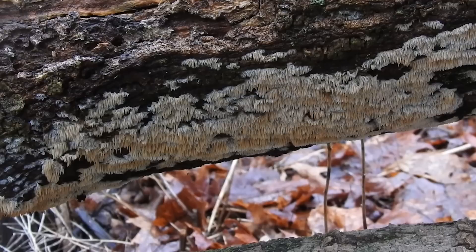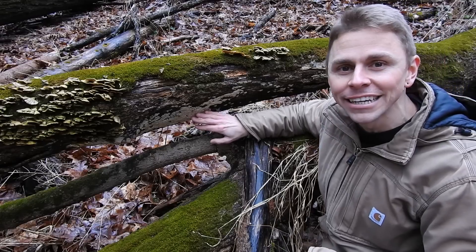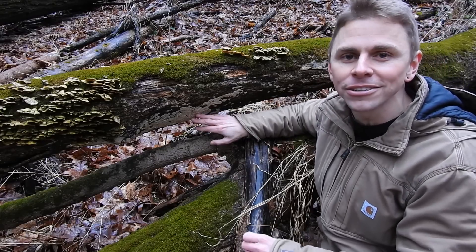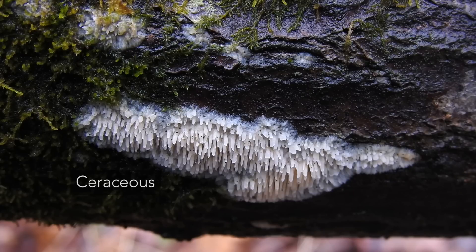An entire cluster like this one here is maybe eight to twelve inches in width, and from a distance it might seem like the Asian Beauty is literally covering an entire log — hence why this is called a crust fungus, because of its ability to spread out in that effused manner. The texture is quite waxy, and in the mycological literature there's a fancy word for that: ceracious. So you'll see it described as having a ceracious fruiting body, which just means it's waxy.